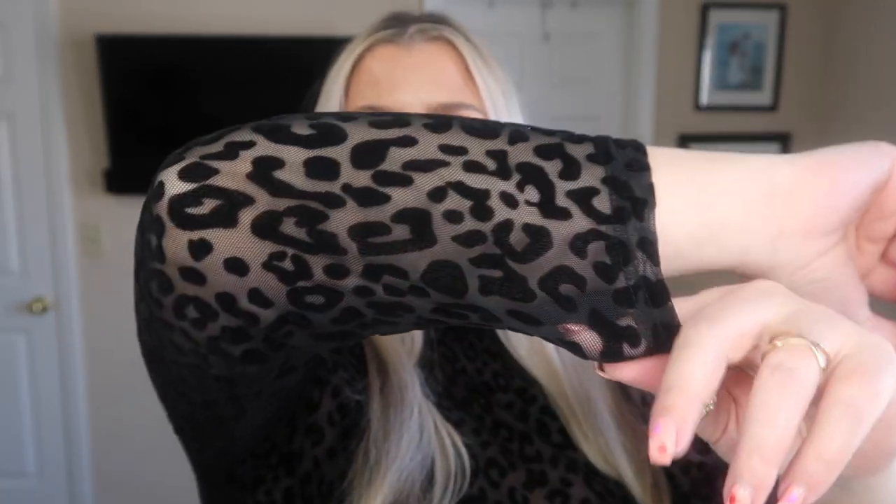The first piece I want to show you all is this cute black cheetah print top. I got this in a 2XL and I'm really glad I did because it's not a very stretchy piece. It is a nice velvet and sheer type of material but there's not a lot of stretch. I'll have my measurements listed down below, as well as everything I show you, and any coupon codes in the description box. It is a mock turtleneck style.